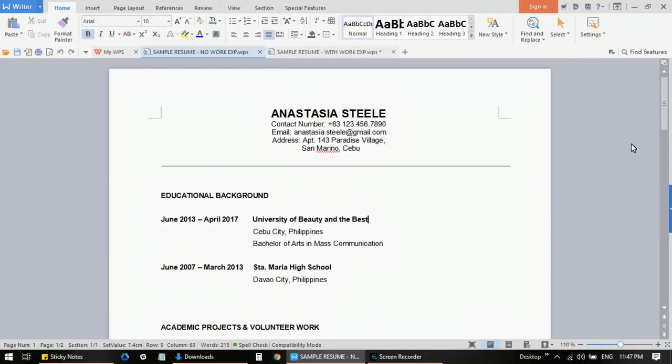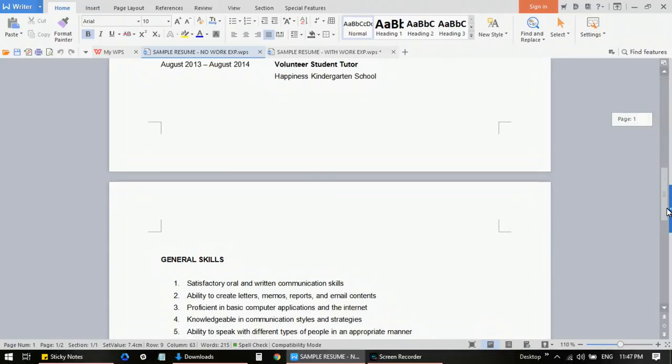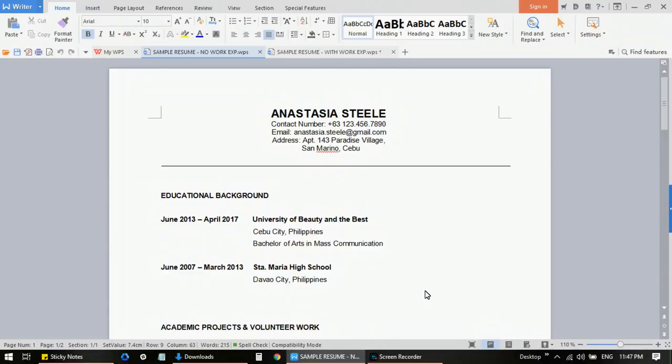This format might not be applicable if you are targeting a supervisor, manager, or any other higher position in the call center. I'd also like to emphasize that it would be best to keep your resume to two pages maximum — if you can do it in one page, that's also okay. If you want to download this format from my blog after this video, you can edit it right away once you download it.